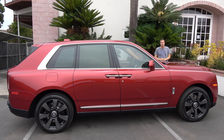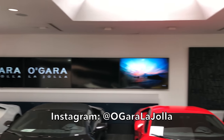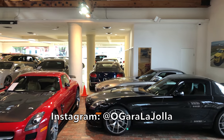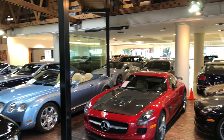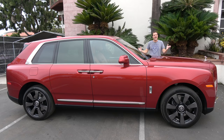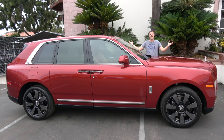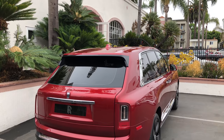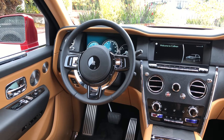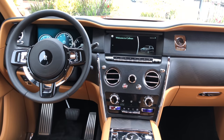I borrowed this Cullinan from O'Gara Coach here in La Jolla, California — the Rolls-Royce dealership in the San Diego area — and their showroom is truly a sight to behold. O'Gara has this Cullinan temporarily from Rolls-Royce Corporate, and it isn't on sale yet, which means I can't drive it. But I will have a full driving review when it goes on sale officially in the next few months. Today I'm going to take you on a comprehensive tour of the Cullinan, which will almost certainly be the world's most expensive production SUV ever made, and show you all of the quirks and features.